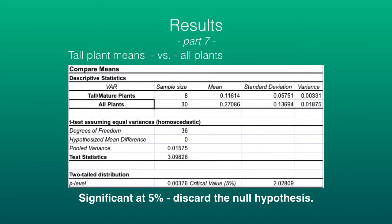With the tall plant t-test, there is a p-value of 0.00376, which is way less than 0.05. So we reject the null hypothesis — we should not be basing our measurements of mature French broom as the basis for an average growth rate.